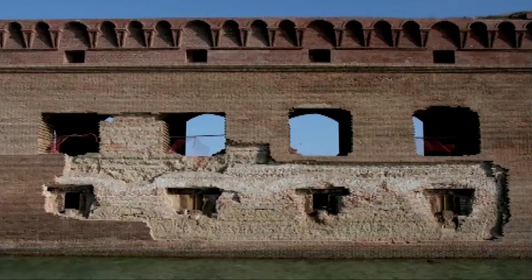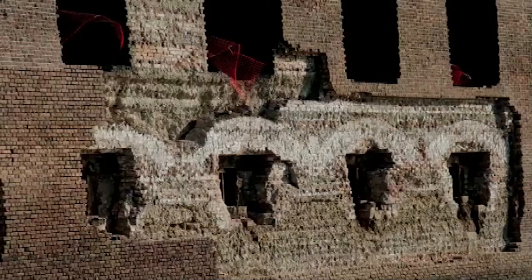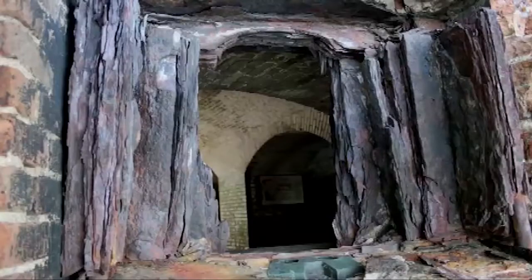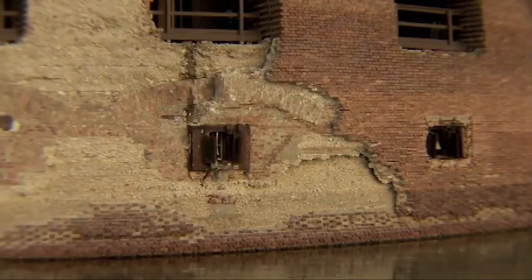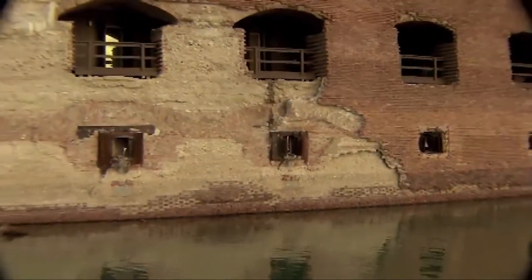Unfortunately, the Totten shutters built to protect the fort and the men firing the cannon are gradually destroying the fort. Over the years, the wrought iron has expanded. The iron's expansion is much more powerful than the strength of the brick and mortar surrounding it. The result? Blowouts — causing bricks to fall from the fort walls into the moat below.